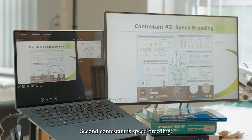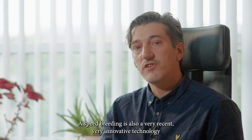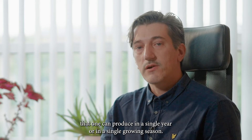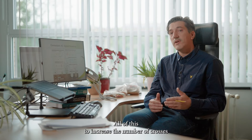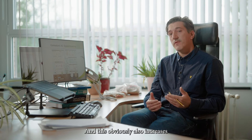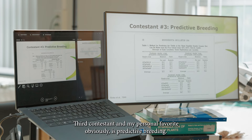The second contestant is speed breeding — a very recent and innovative technology where the goal is to increase the number of generations that can be produced in a single year or growing season. This is done by manipulating environmental conditions such as nutrient solutions, lighting conditions, and CO2 concentration — all to increase the number of crosses and offspring created in a single year, which obviously also increases the rate of genetic progress.